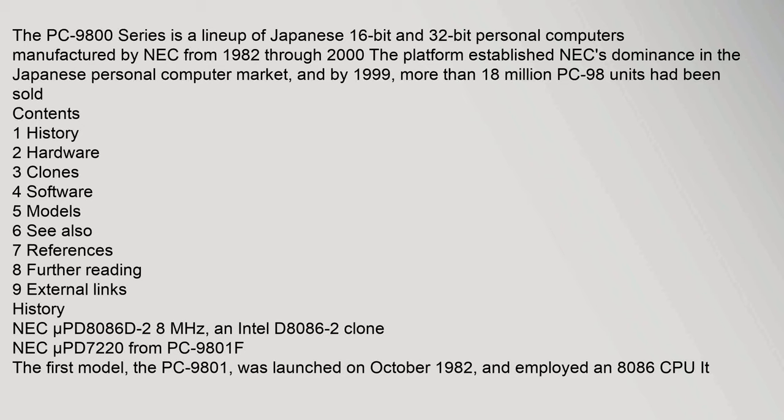NEC Micro PD8086D 2.8 MHz, an Intel D8086 clone. NEC Micro PD7220 from PC-9801F. The first model, the PC-9801, was launched in October 1982 and employed an 8086 CPU.